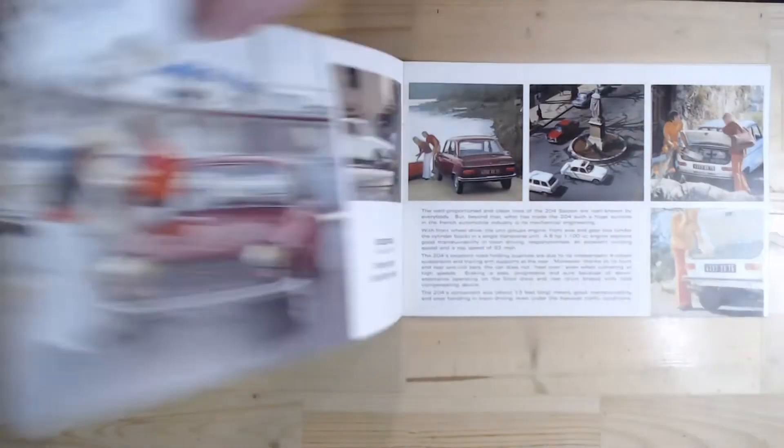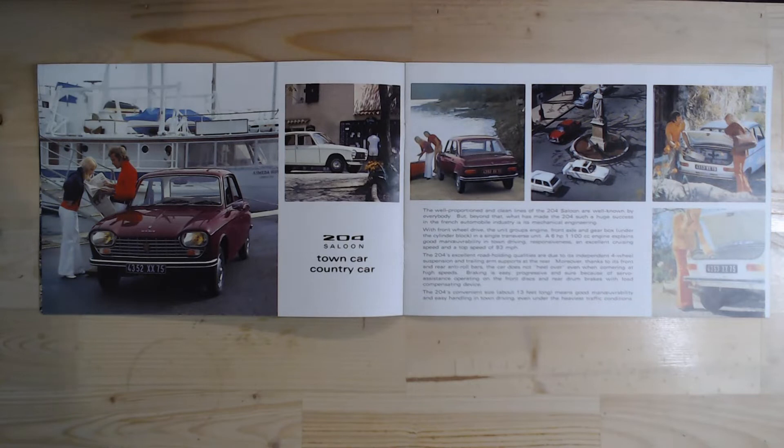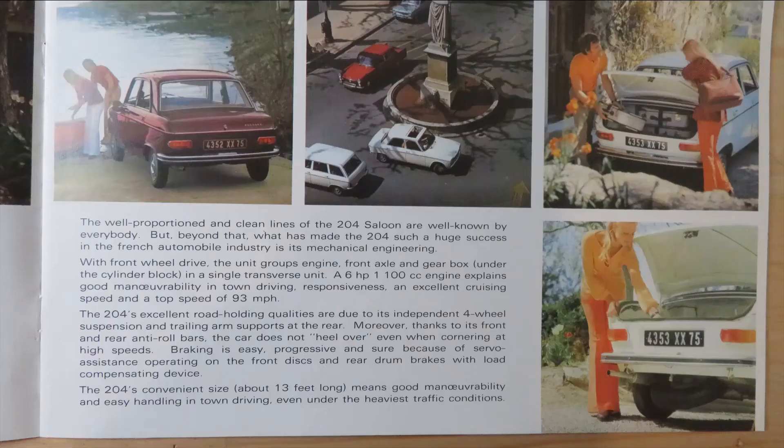Turning the page, it continues talking about the saloon, showing more images and referring to it as a town car and a country car. It describes the well-proportioned and clean lines of the 204 saloon, and what made it such a huge sales success: its mechanical engineering. With front-wheel drive, the unit groups the engine, front-end axle, and gearbox under the cylinder block — a quite clever idea at the time. It mentions a six horsepower 1100cc engine explaining good manoeuvrability in town driving and a top speed of 93 miles per hour.